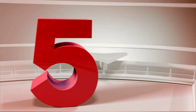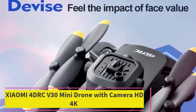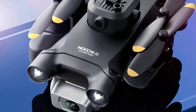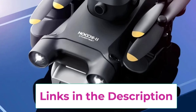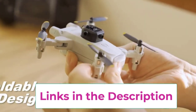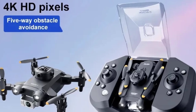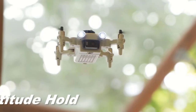Top 5: Xiaomi 4DRC V30 Mini Drone with Camera. The Xiaomi 4DRC V30 Mini Drone offers a compelling mix of advanced features and user-friendly design, making it a great option for both hobbyists and professionals. Equipped with a 4K HD camera, it delivers high-resolution photos and videos, while the 1080p FPV (first-person view) capability provides a real-time video feed for an immersive flying experience. The drone includes a five-sided obstacle avoidance system, which enhances safety by detecting and avoiding obstacles from multiple angles, particularly useful for navigating complex environments and preventing collisions.